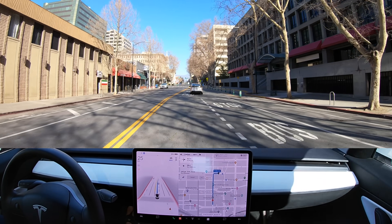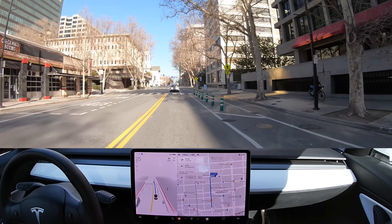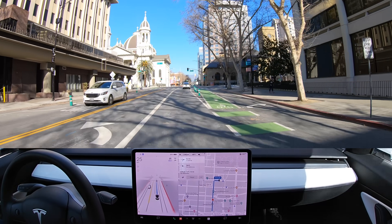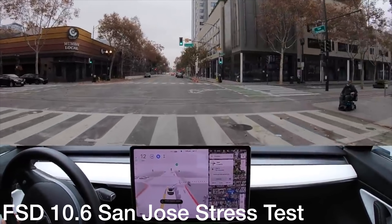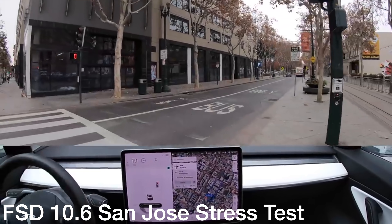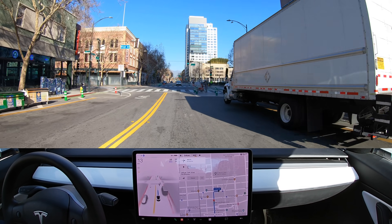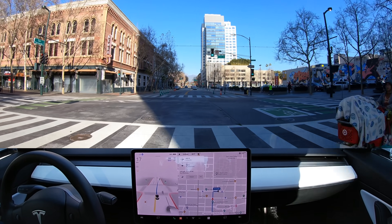Doing a good job keeping us in our lanes and not going into the bus and taxi pull-off area. Up here in about three blocks we'll have a right hand turn across some railroad tracks, which you've seen in previous iterations. It tried to go down the actual railroad track on the right — we've seen various improvements in this turn. Now it's coming to a hard slowdown because of a person in the crosswalk, which is conservative and nice.